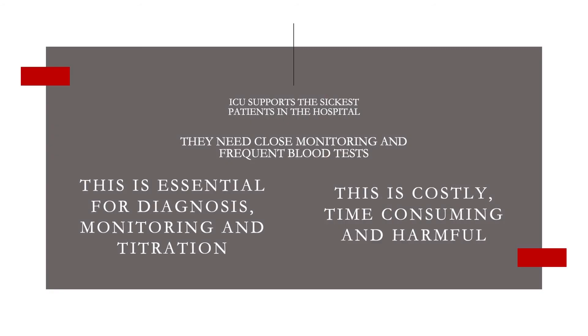It's fairly obvious to everyone that intensive care supports some really sick patients, and along with that they need fairly close monitoring. Part of that is that we do really frequent blood tests. On one hand, that's absolutely essential for not only diagnosis, but monitoring and altering therapy. But it's also really costly, time consuming, and indeed is associated with some harms.